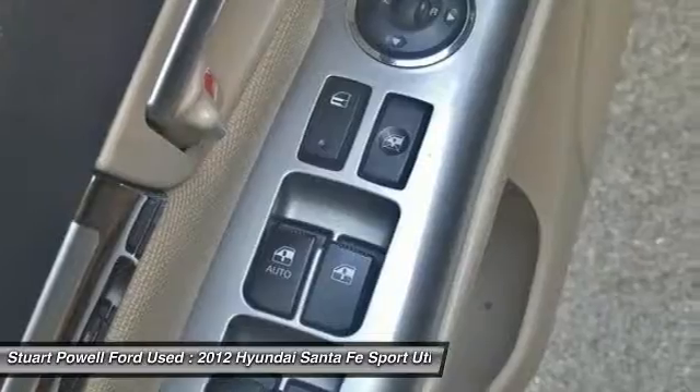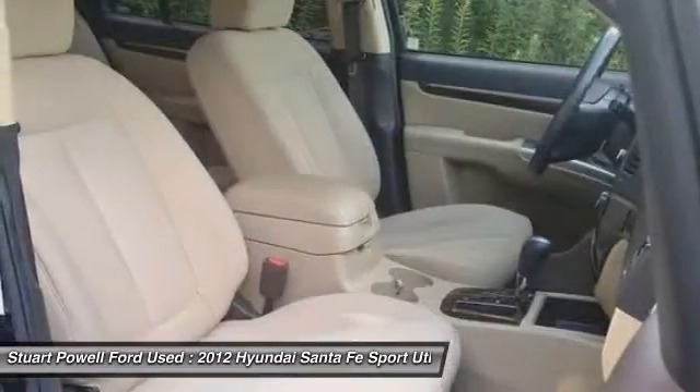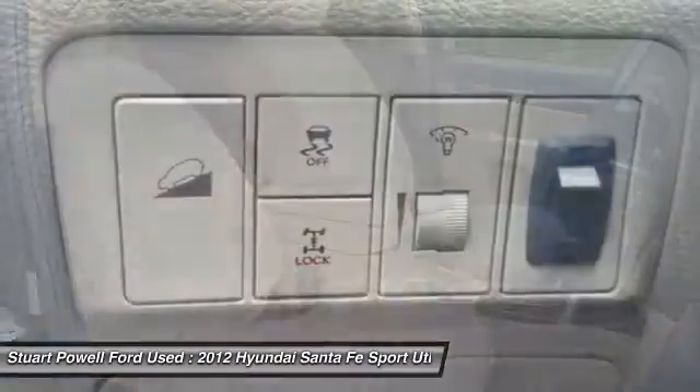Steering wheel audio controls, Bluetooth, power steering, adjustable steering wheel, driver airbag.